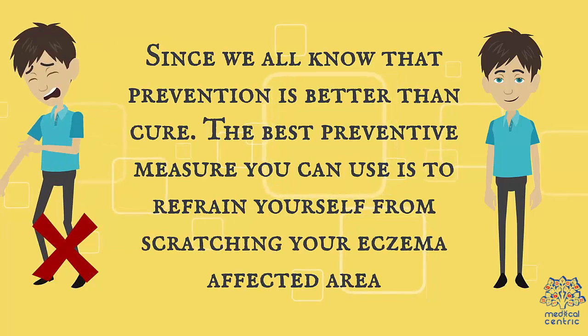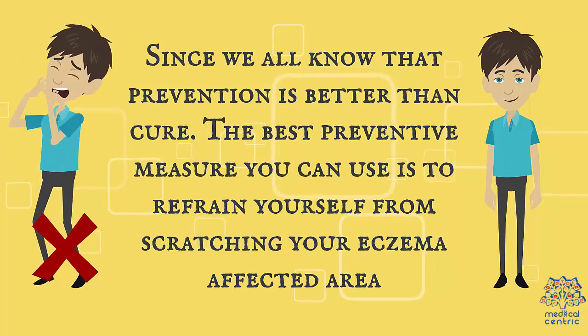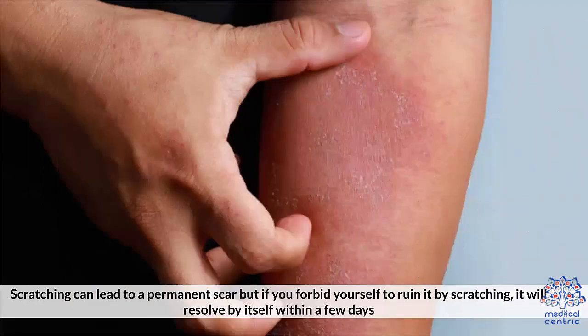Prevention: Since prevention is better than cure, the best preventive measure is to refrain from scratching your eczema-affected area. This won't stop the discoloration, but will prevent it from getting worse. Scratching can lead to a permanent scar, but if you forbid yourself from scratching, it will resolve itself within a few days.